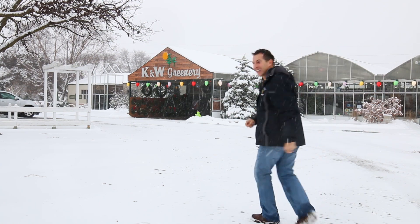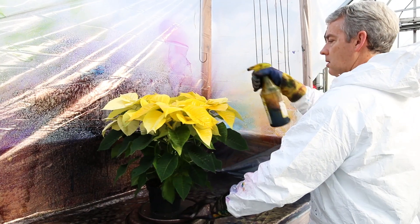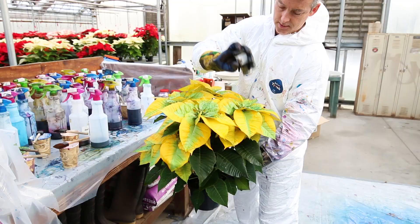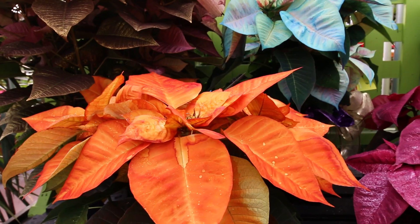I typically would not go out of my way to visit a nursery while traveling, but I heard they do something pretty special here at K&W Greenery where they paint poinsettias. The poinsettia is the most iconic and recognizable holiday plant. However, these painted varieties put a colorful spin on the holiday cheer.